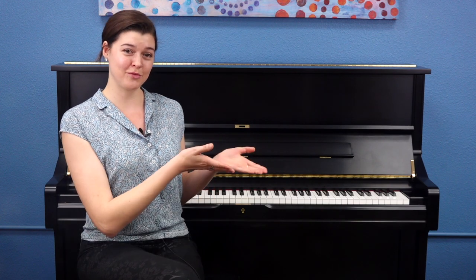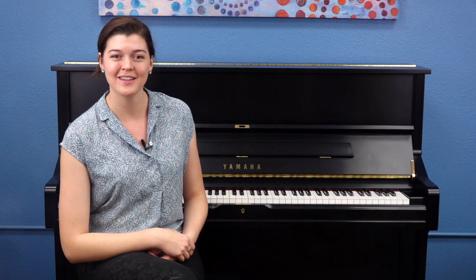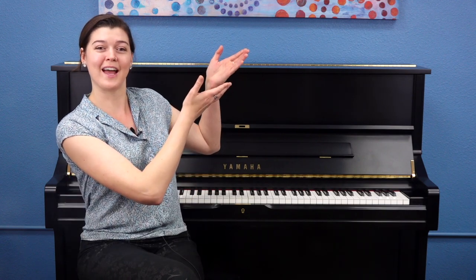If you found this video helpful, give it a like so we know you want to see more topics like this. We've got a whole team of music teachers answering questions and bringing you awesome lessons and tutorials every week. Be sure to subscribe to our channel so you never miss a video, and if you're looking for a complete piano education, click the link to visit hoffmanacademy.com. See you next time.